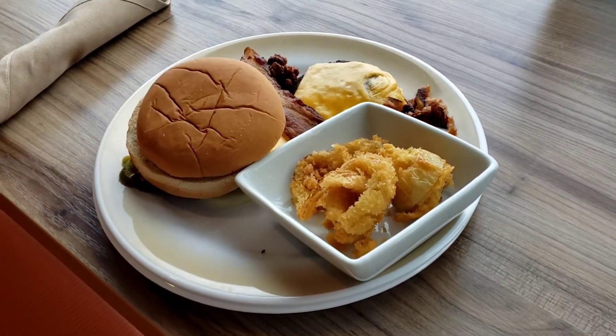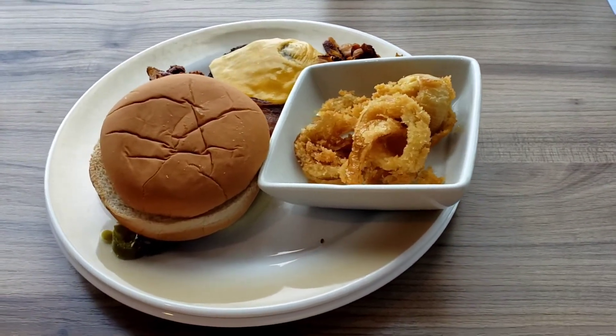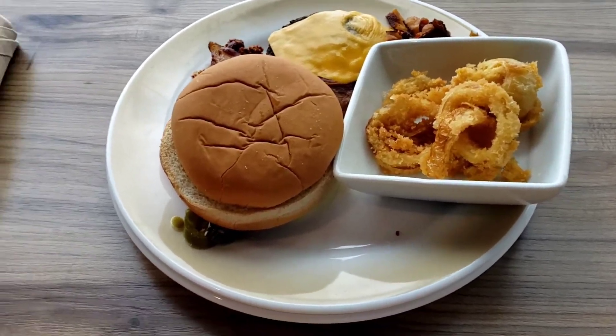My problem is the plates are not large enough to gather everything, so I'm going to have to assemble a little bit and then go back. They just don't have trays, and I understand why they don't have trays.